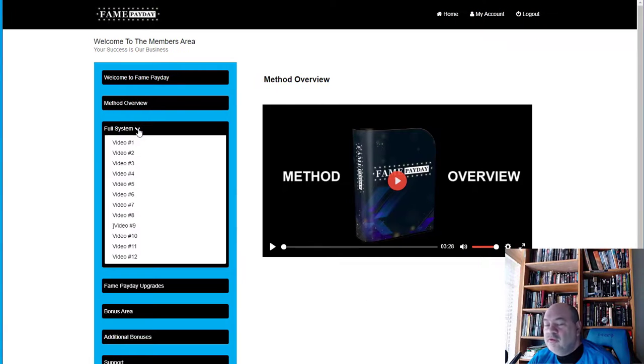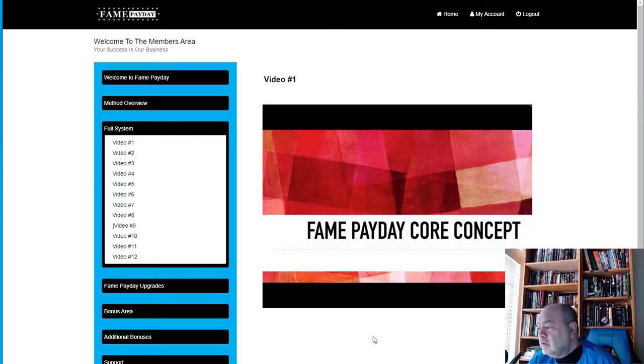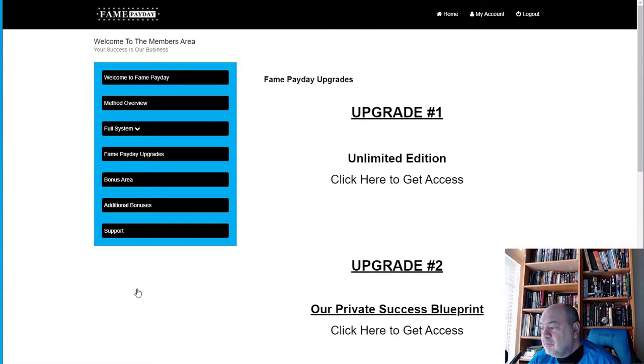The full system consists of 12 videos, each giving insight into how to put things together — very straightforward and simple. The first video is the 'Fame Payday Core Concept' video, described as a life-changing video different from anything you've seen before. All 12 videos cover how to set up your playlists and create campaigns to make the method work.